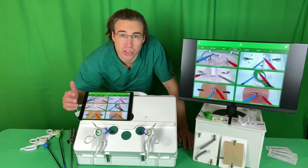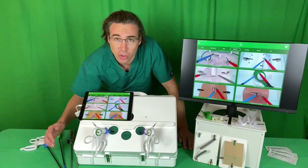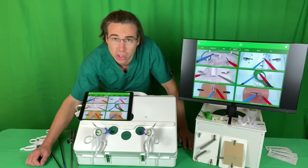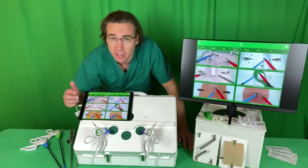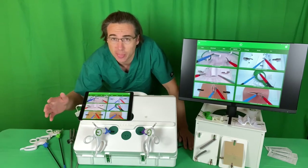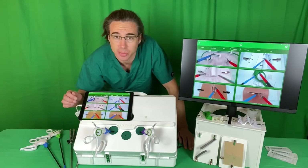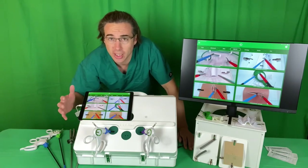It's the best because we're surgeon-led. Eosurgical was set up when we were junior surgical trainees; we're all now practicing consultant surgeons. We built these tools for us as much as for anyone else, and what you see in front of you now is the result of over a decade of evolution and refinement — from when I first put a webcam in a shoebox because I wanted to learn to lap suture, into what we now have: a global training ecosystem.